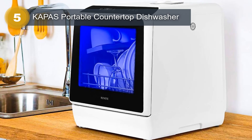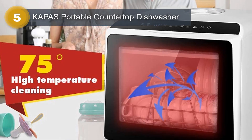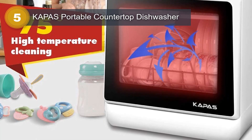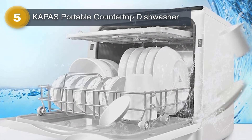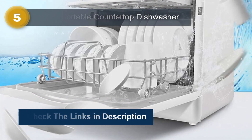Its high-temperature setting guarantees hygienic results, while the air-drying function leaves your dishes spotless and ready to use. The dishwasher's glossy white finish adds a touch of elegance to any kitchen decor. With a capacity of 5 liters, this countertop dishwasher is compact yet spacious enough to accommodate your daily dishwashing needs. The touch controls offer intuitive operation, allowing you to effortlessly navigate through the different settings.